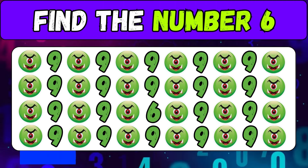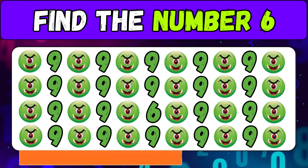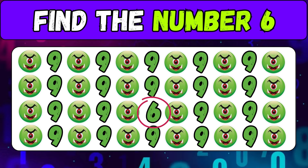Emoji plus number — find the number six. Wow, you're playing really well!